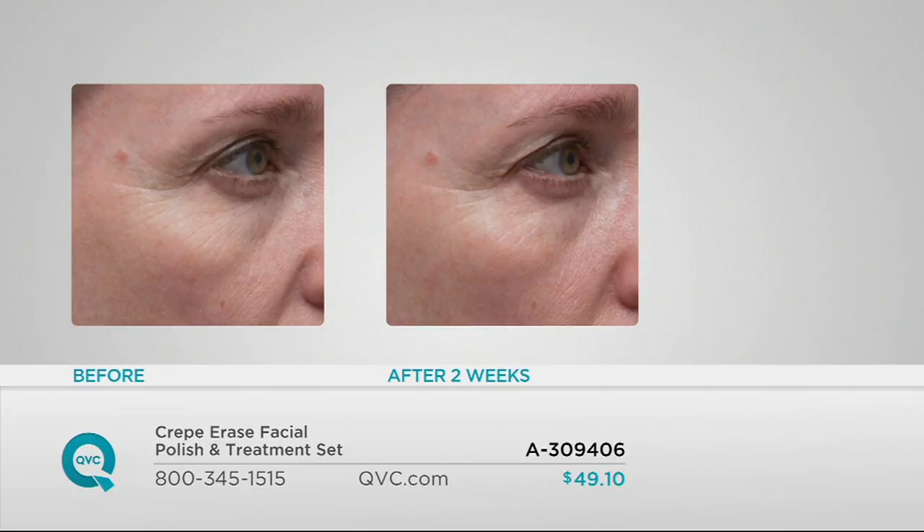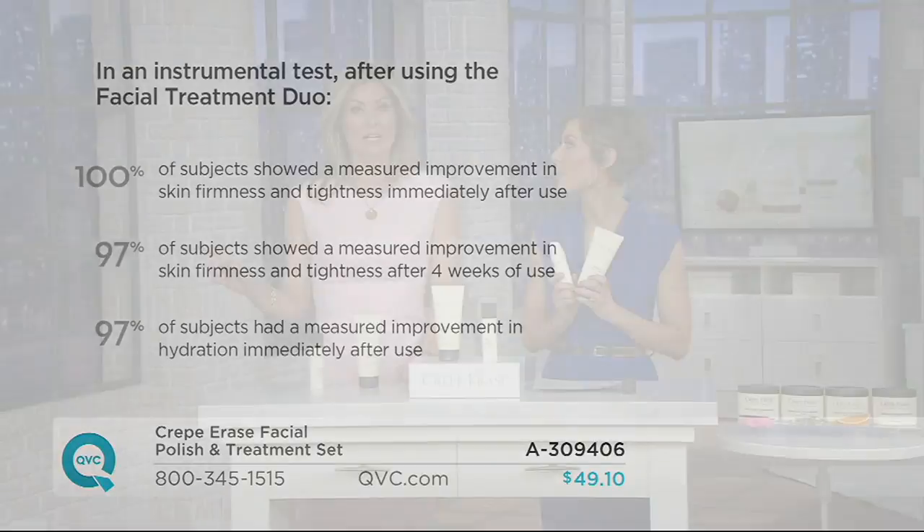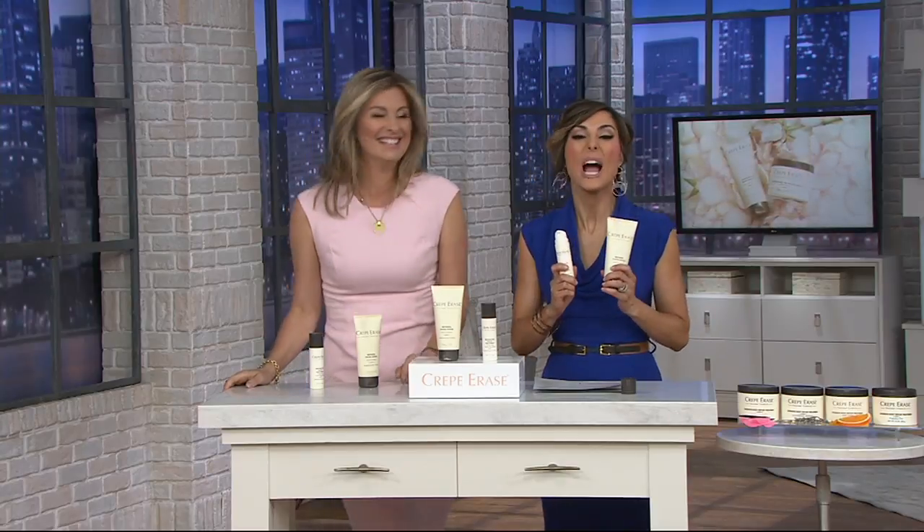We also have clinical studies — and these are clinical studies, not consumer reports, which is important because it's scientific testing using an instrument called a cutometer. After using the facial treatment duo, 100% of subjects showed a measured improvement in the skin's firmness and tightness immediately after use. 97% of subjects showed a measured improvement in skin firmness and tightness after four weeks of use, and 97% had a measured improvement in hydration immediately after use.